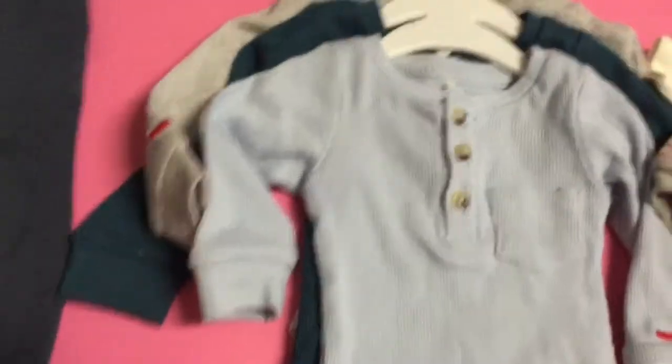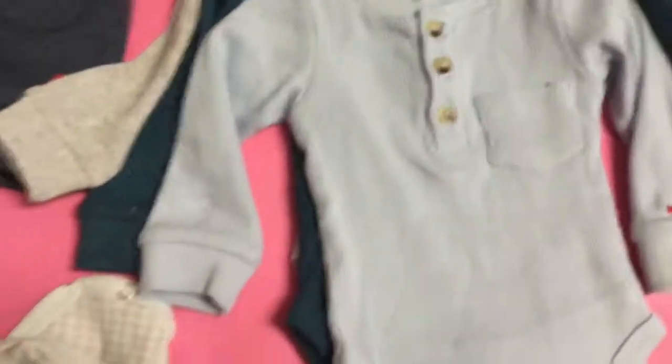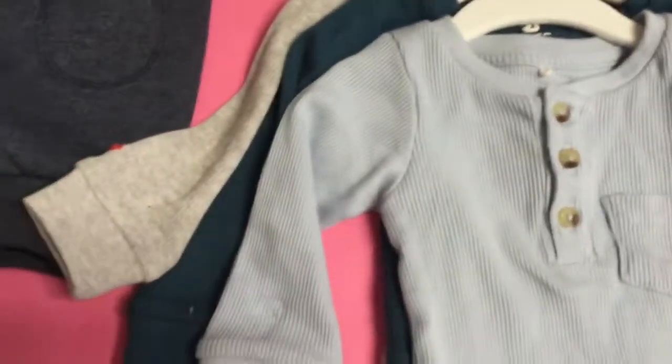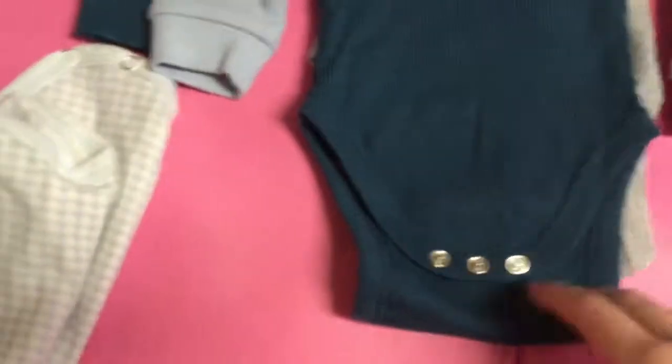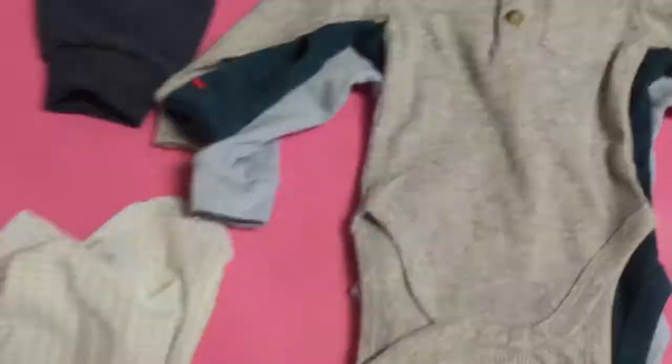This is a little pack of onesies that I got from Stitches. So there's this blue one with the buttons and the pocket, another blue one, a little green one, and then a gray one — and they are all long sleeved.